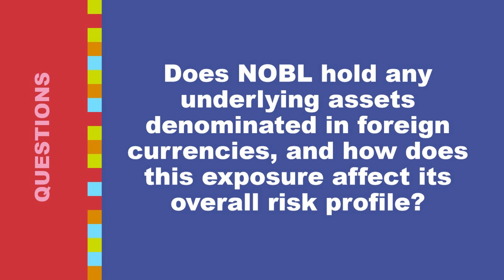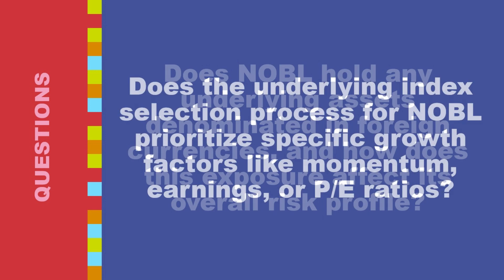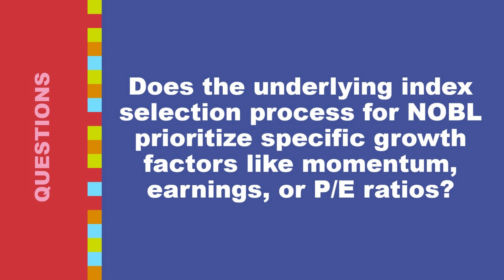By holding primarily U.S.-listed companies with limited foreign currency exposure, NOBL avoids the risk of fluctuations in foreign exchange rates impacting its overall portfolio value. This can be particularly beneficial during periods of currency volatility or weakness in the U.S. dollar. The underlying index selection process for NOBL, the S&P 500 growth index, prioritizes a combination of growth factors rather than solely focusing on one metric.